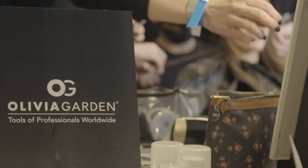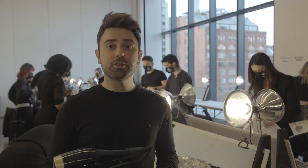We're at Spring Studios for the first show of the season — Hardware London by Jessica Horwell. We're using Olivia Garden tools for the show to create the look.